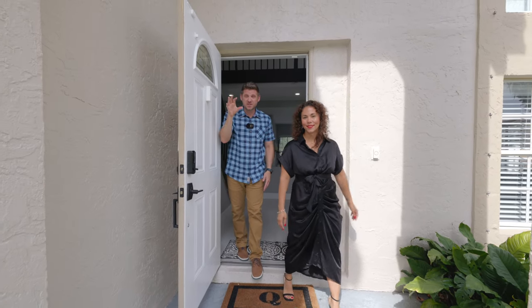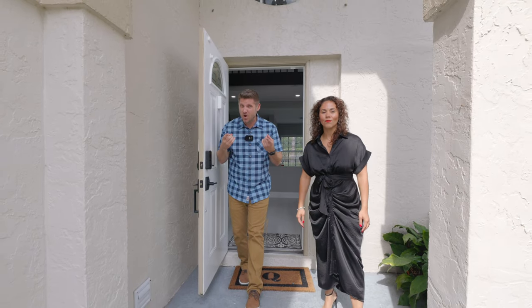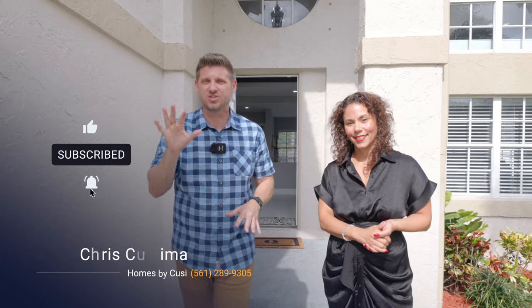We challenge you to find a nicer home than this one on the market today. We know that you won't because we checked ourselves. If you'd love to see this gorgeous home, give us a call — we'd love to show it to you. And please don't forget to hit the subscribe and notification bell if you want to see more video tours just like this.